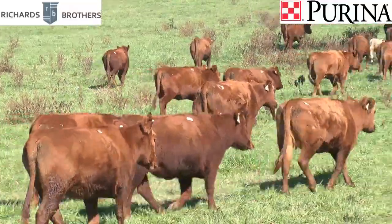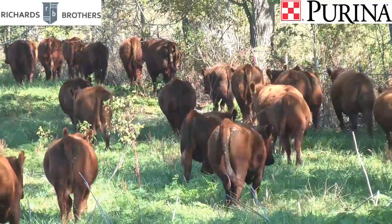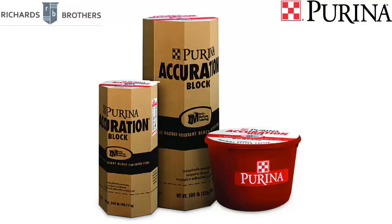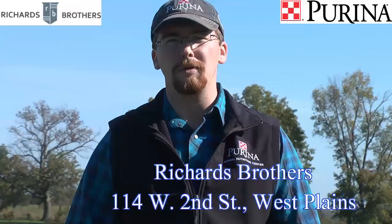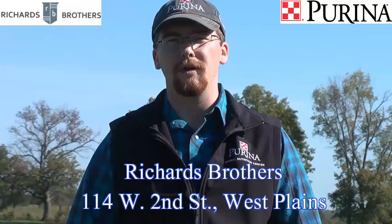This winter, the best way to keep your cows in condition is Purina Accuration, high fat blocks, and rangeland protein tubs. Come down to Richards Brothers and let us help you pick which program is right for your herd. And thank you for your business.